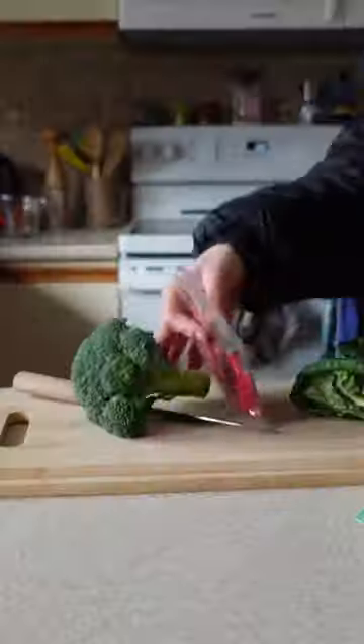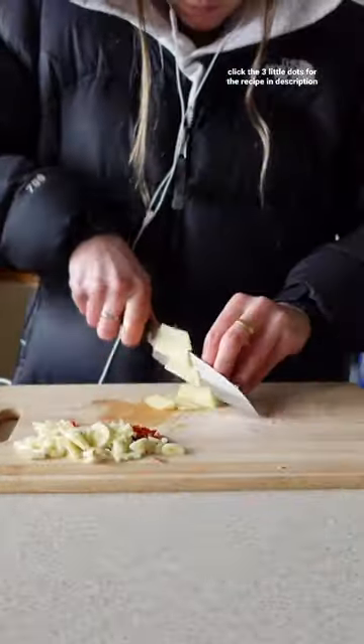I'm obsessed with rice noodle stir fries, and how can you blame me when they look like that at the end?